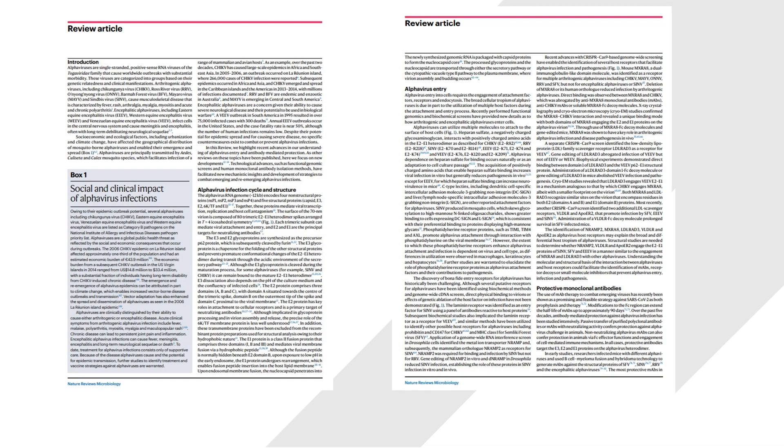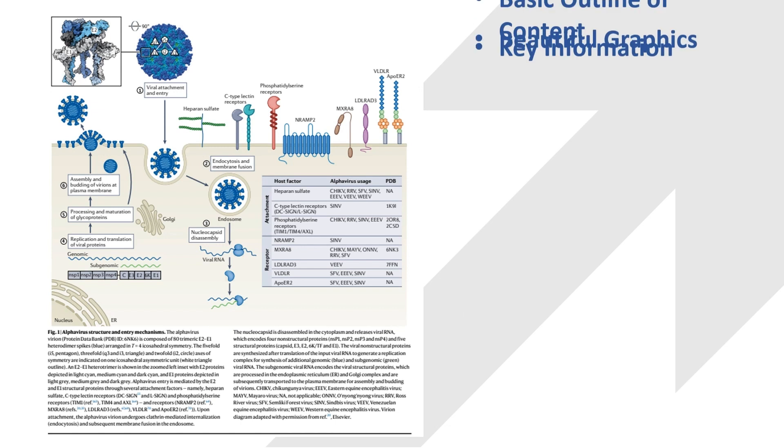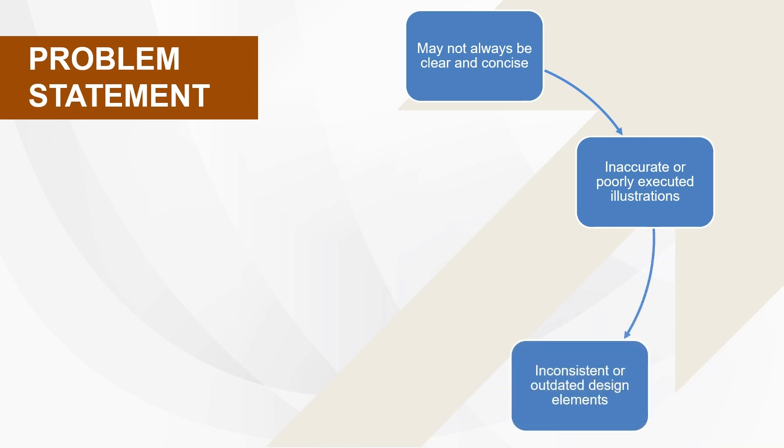Have you ever found yourself struggling to understand lengthy scientific texts filled with complex terminologies and jargon? That's where BioEless Design comes in. We provide scientific illustration services to help you understand complex scientific concepts with ease. Scientific research is an essential aspect of our society, and it's critical that we can comprehend these findings.